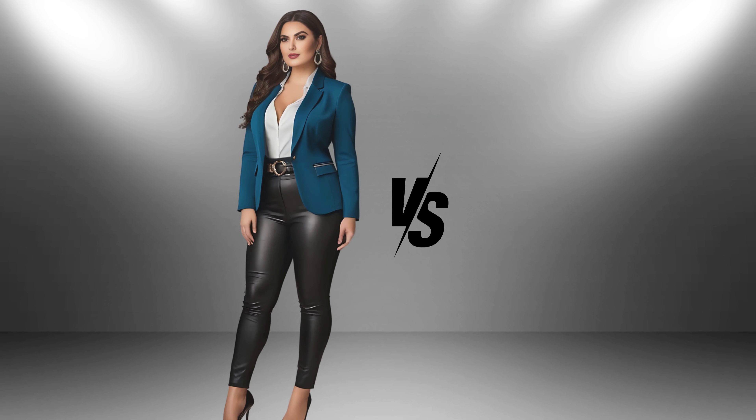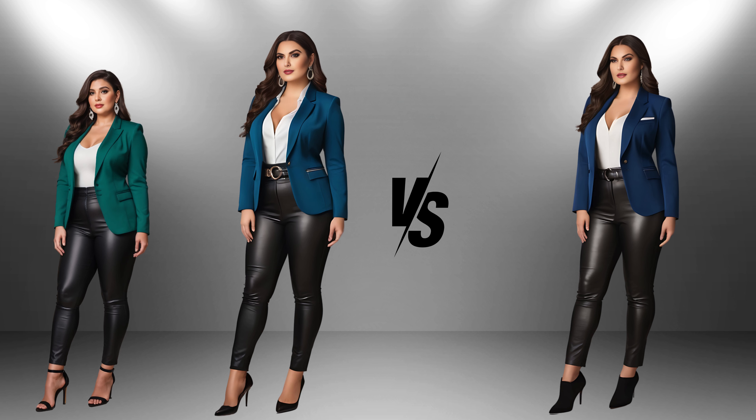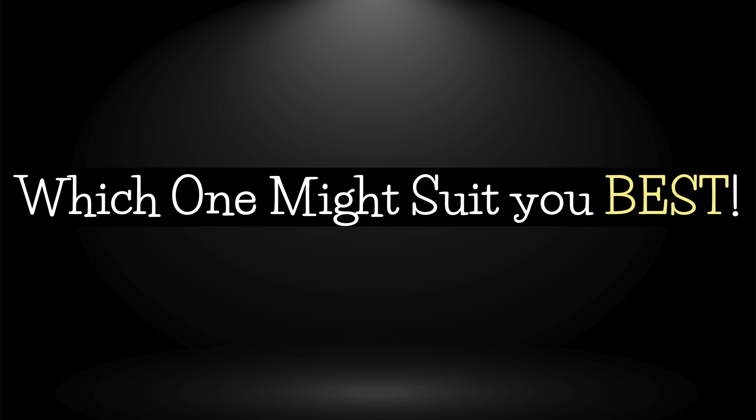Ladies, let's break down these two looks. Imagine one with ankle boots and the other with open-toe shoes. For petite ladies, both choices can be super stylish, but each brings its own perks depending on the outfit and occasion. Here's a comparison to help you decide which one might suit you best.